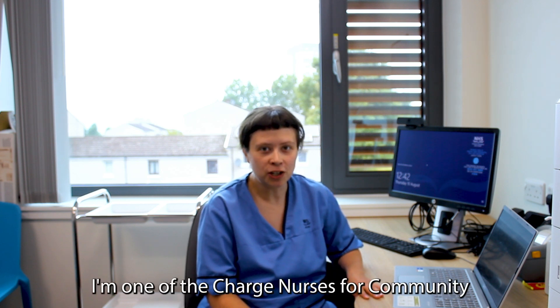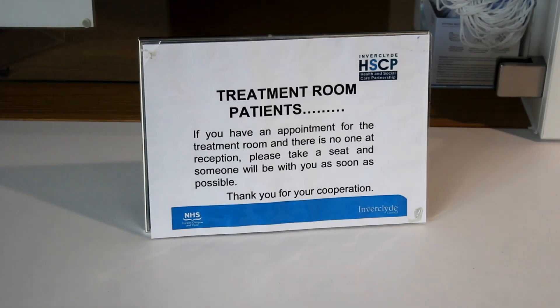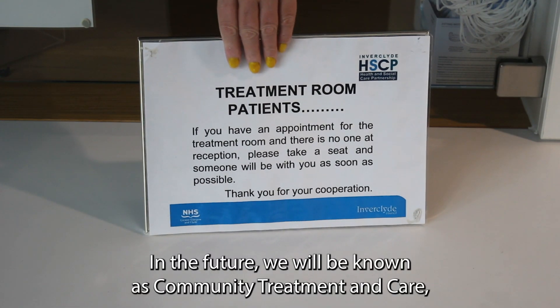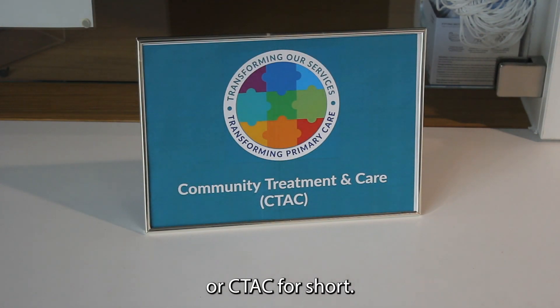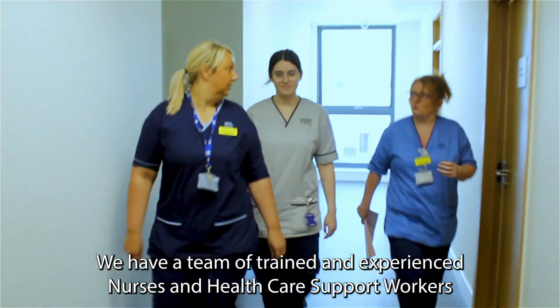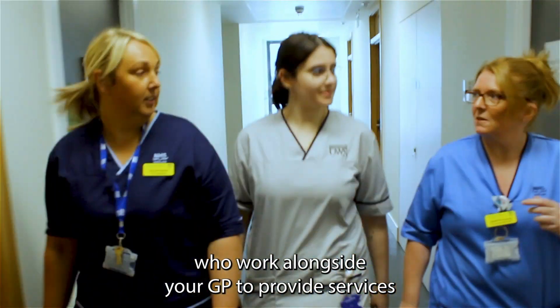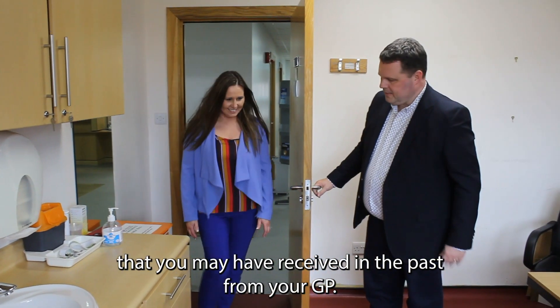Hi, I'm Emily. I'm one of the charge nurses for Community Treatment and Care Services in Inverclyde. Patients will know our service as the treatment rooms. In the future we will be known as Community Treatment and Care, or CTAC for short. We have a team of trained and experienced nurses and healthcare support workers who work alongside your GP to provide services that you may have received in the past from your GP.